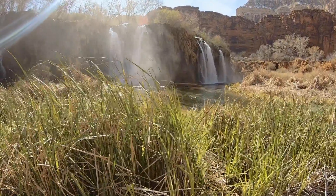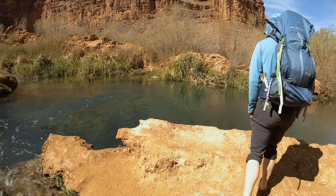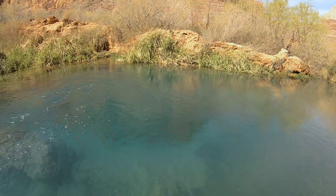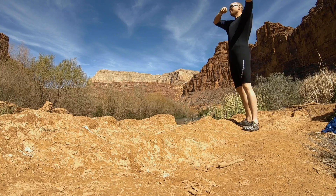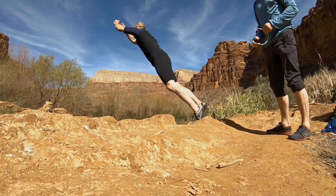Now we are back at the 50-foot waterfall and it is time to jump in, to get wet, to get cold. We just got to find our way to the base. Now it's time to figure out how to get over to the waterfall.